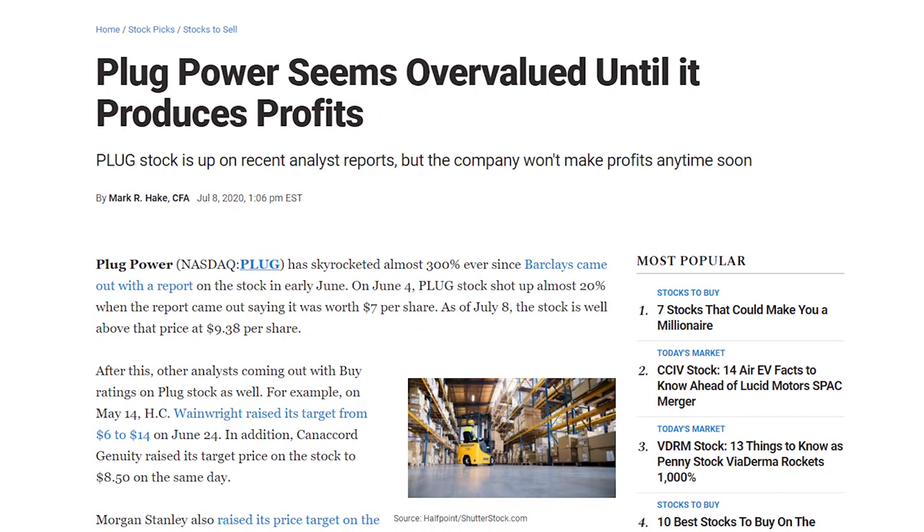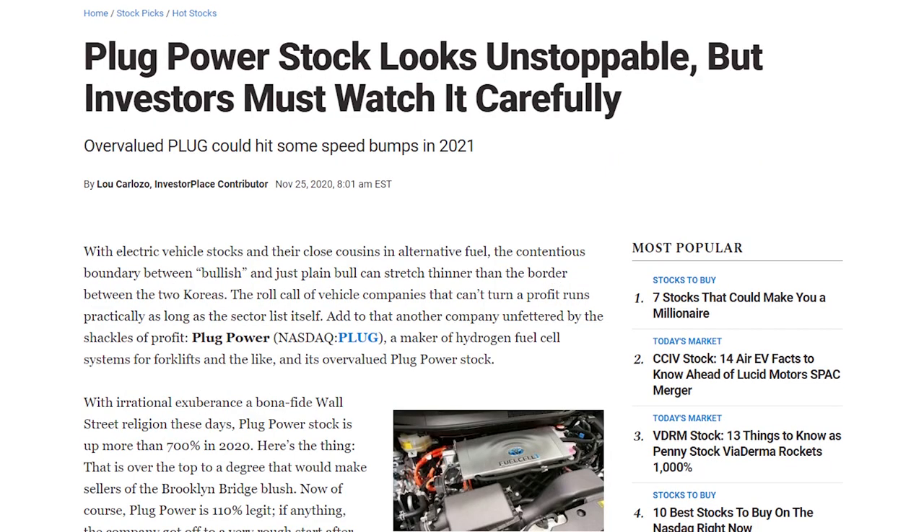Firstly, bearish analysts will focus on the lack of profits. And to be honest, this is a fair point. Negative articles criticizing Plug Power's lack of profits can be found all over the internet. But here's the thing — Plug Power is no longer just a small fuel cell manufacturer for the niche material handling market segments. Plug Power is expanding into many different countries around the world, and it is really trying to become a vertically integrated company in the hydrogen space, which is a huge shift from its previous business model of just producing fuel cells.